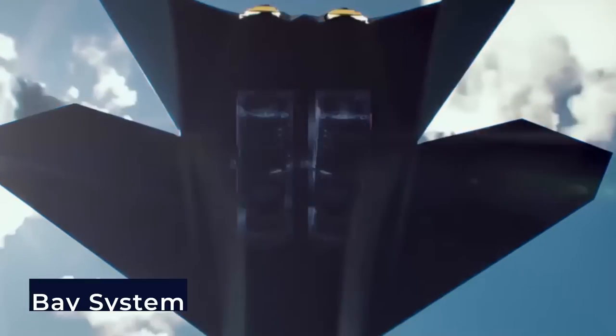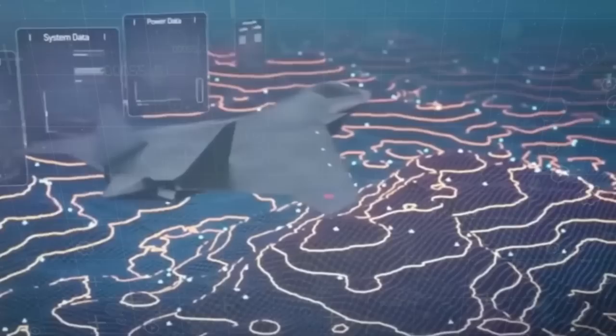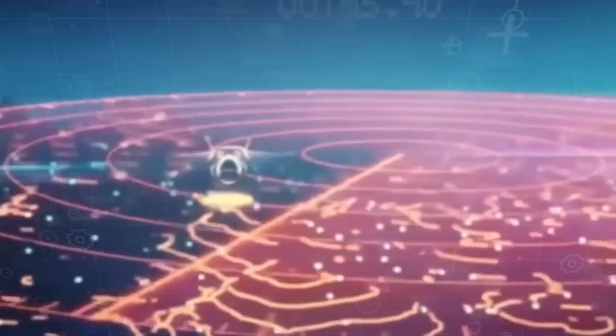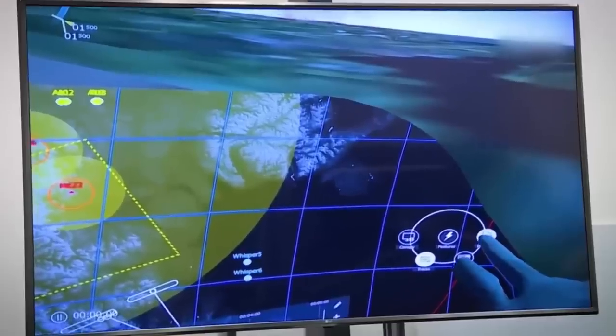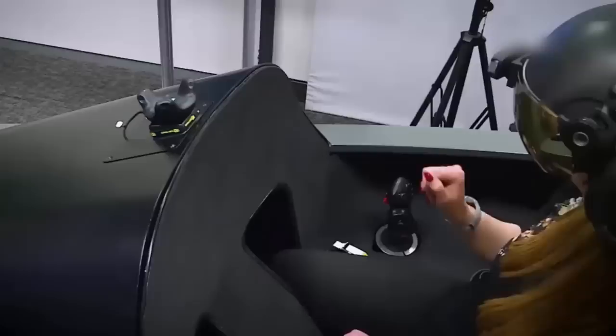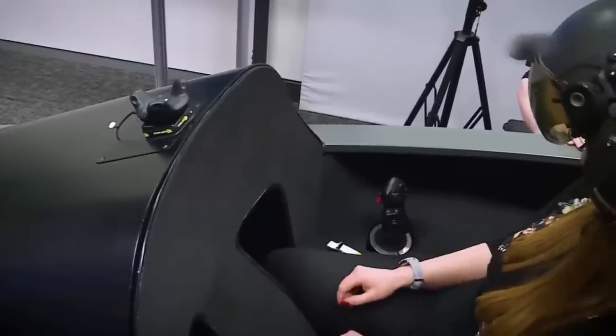According to BAE Systems, the jet will combine cutting-edge features, such as advanced stealth technology that renders it almost invisible to radar, and an extensive computer brain capable of utilizing swarm drone technology and deep learning. It's also supposed to have a next-generation integrated head-mounted display providing pilots with essential data.